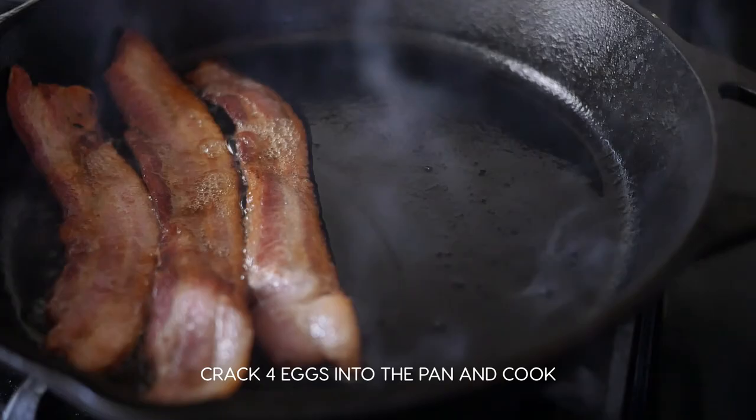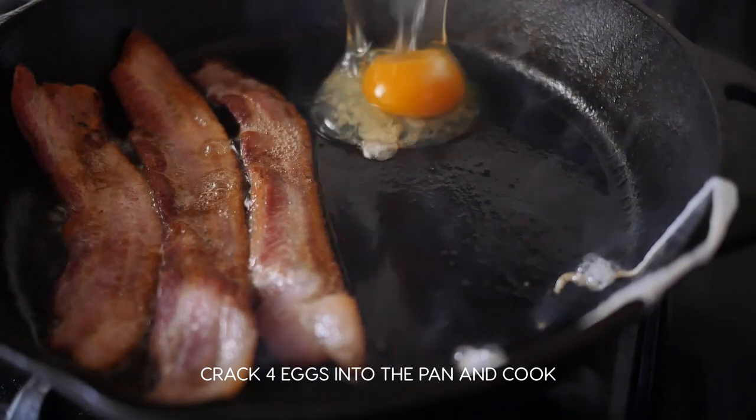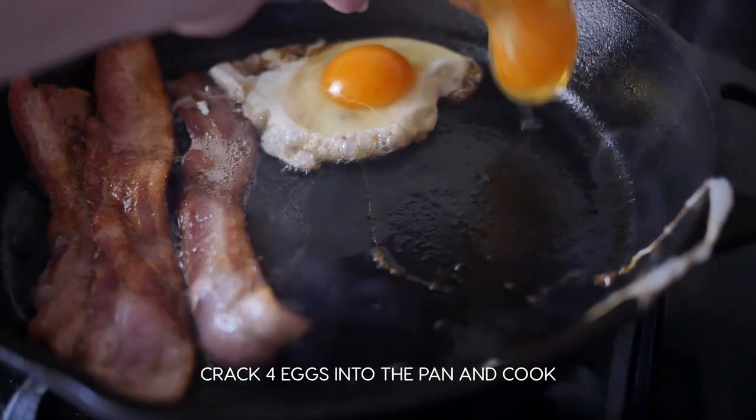Next, crack four eggs directly into the pan next to the bacon and cook them until your sunny side up eggs are to your preference.